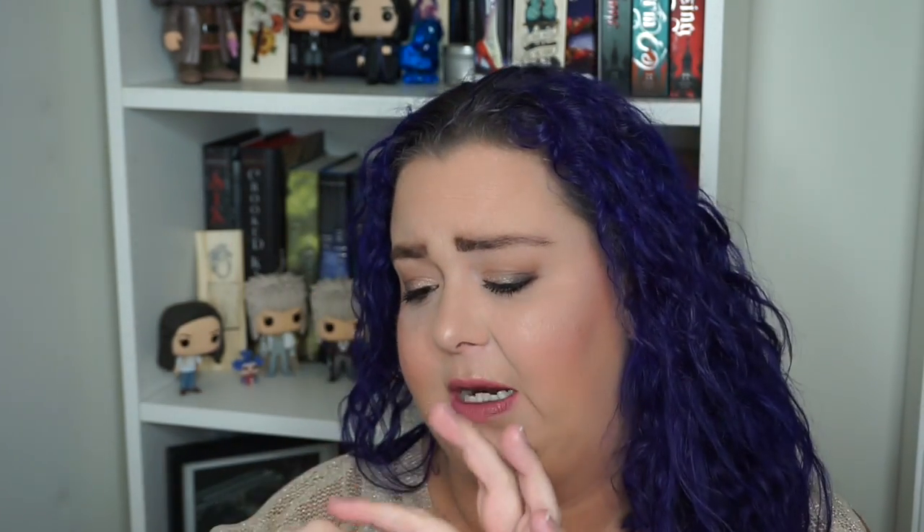Next up is a Caudalie Cream Sorbet — a moisturizing sorbet, so I'm assuming it's a face moisturizer. This is 0.33 fluid ounces so there's a good amount in there. It feels very hydrating, just a white cream with a faint floral smell — like rose, maybe a floral citrus, with a tang of orangey citrus. It smells really good and feels really nice and soft. I'm excited to try this one. Honestly, I can never have enough face moisturizer and eye cream products.